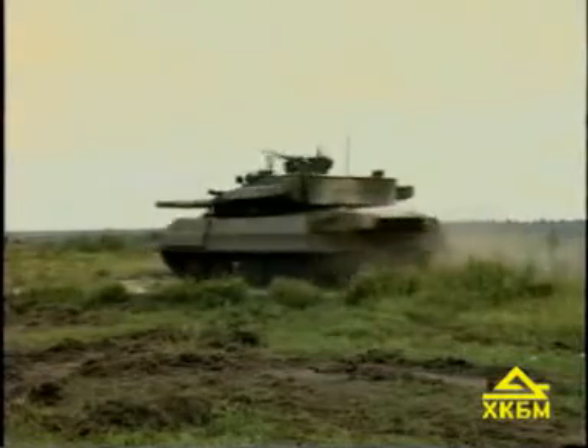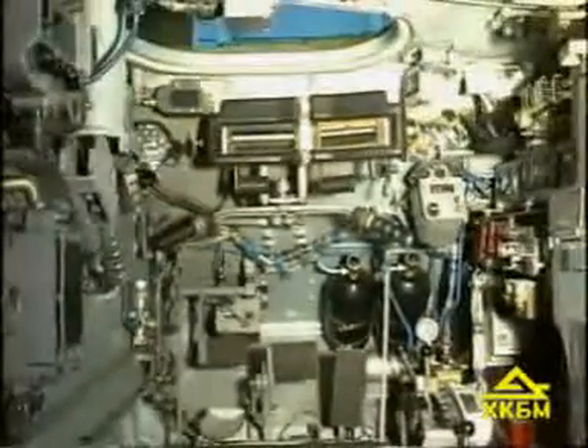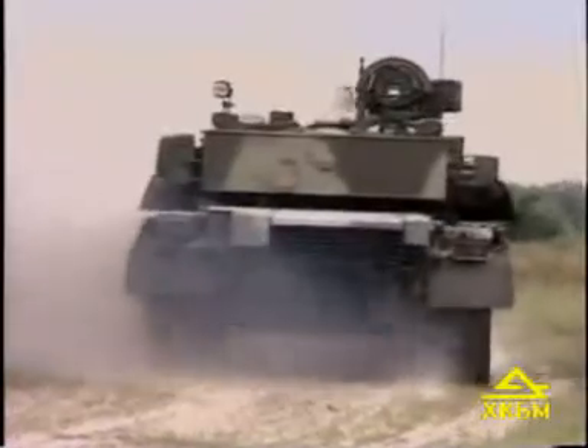They give the tank high throttle response and high reverse speed up to 31 km per hour, as well as the possibility to turn not only around its braked track but to pivot. Electro-hydraulic control provides for smooth change of the turning radius in all gears with the help of the steering bar.